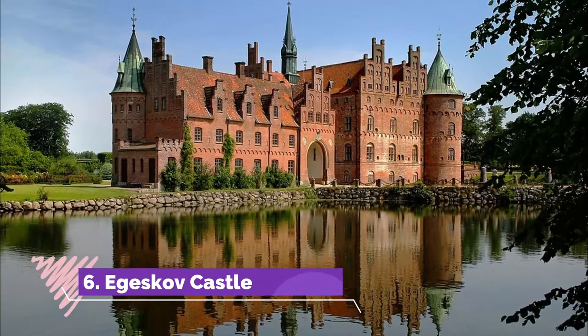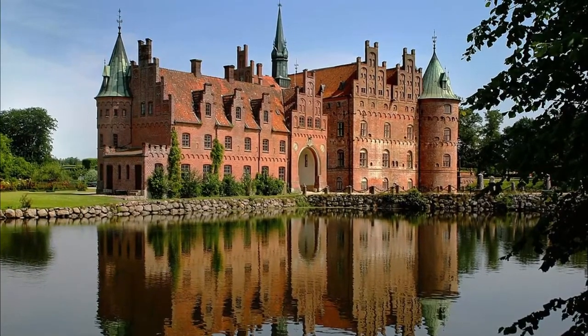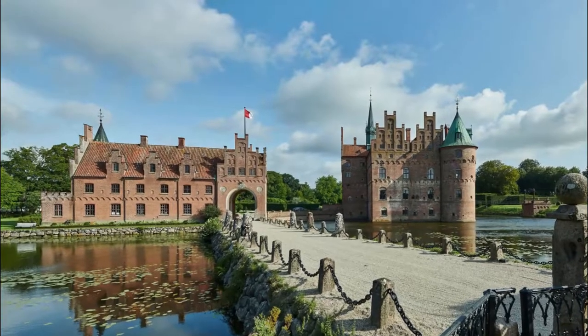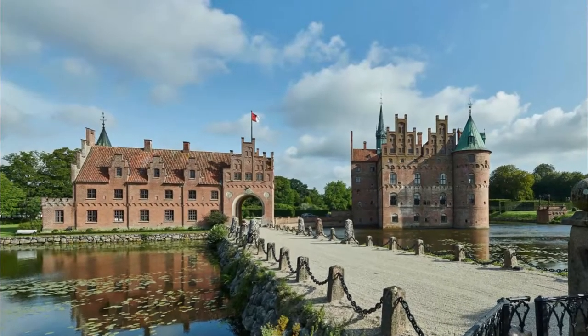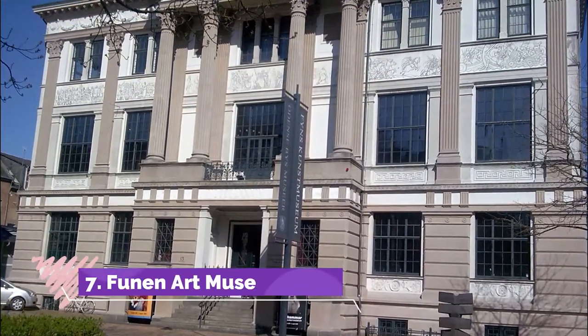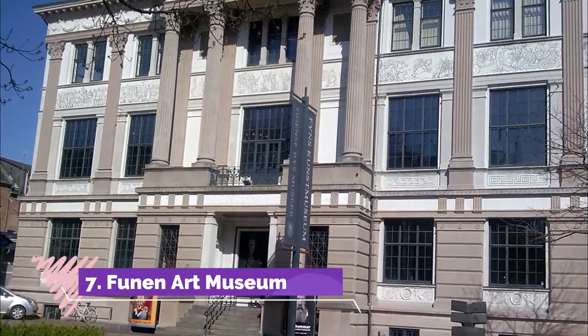Number six: Egeskov Castle. Egeskov Castle is located in the south of the island of Funen, Denmark. The castle is Europe's best preserved Renaissance water castle and a beautiful place to visit in Denmark.